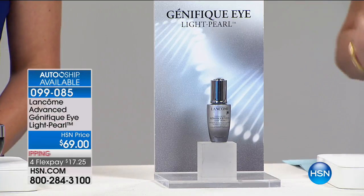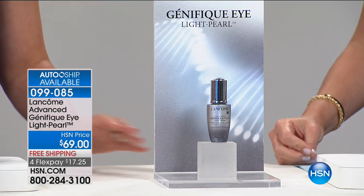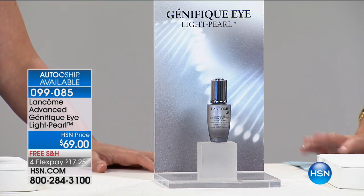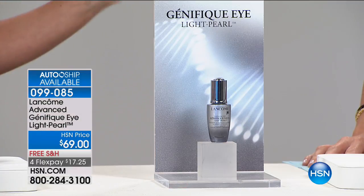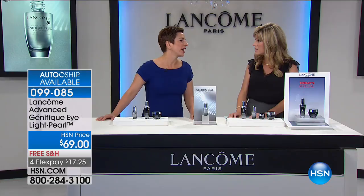We're going to be talking about the pearl because so many of us right now during allergy season are suffering. My allergist told me something interesting — do you want to hear it? I have an allergist because I have terrible allergies, and he said to me: 'You've got allergic shiners.'